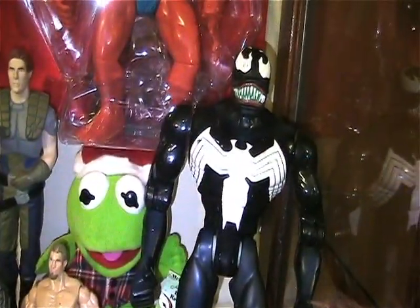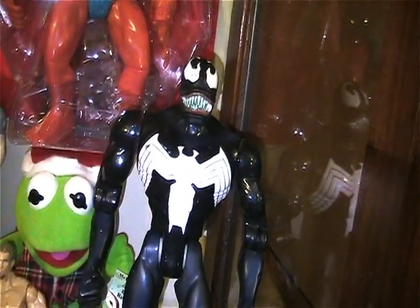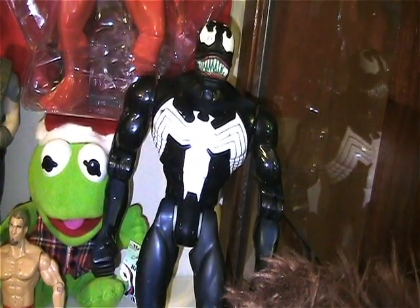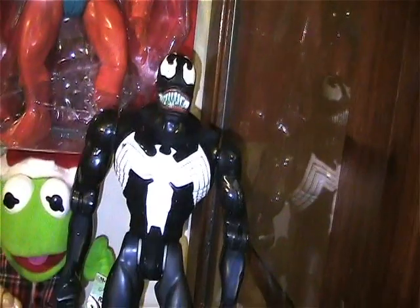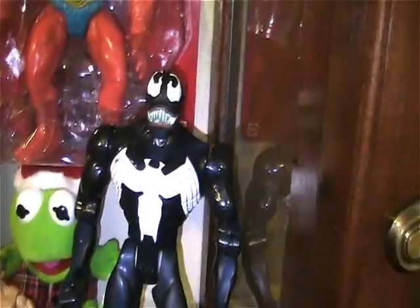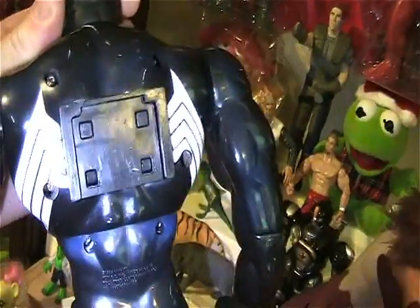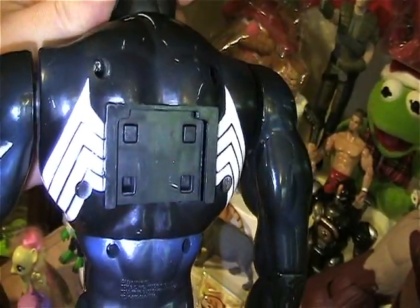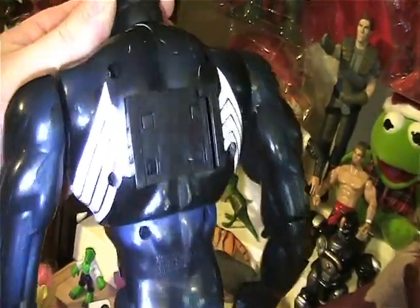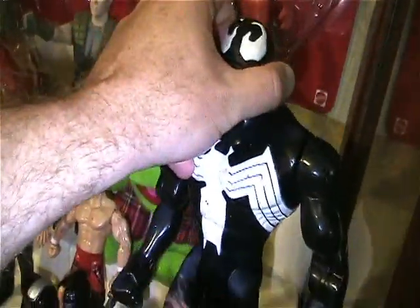One of my favorite finds was this 12-inch Venom — maybe more than 12 inches. I tried to do research and I can't find anything on this one. There's one that looks similar, like the talking one, but this one is not that one. He's missing something on his back — I don't know if it's tendrils coming out or what's going on — but I thought he was an awesome figure and I wasn't going to leave him behind.